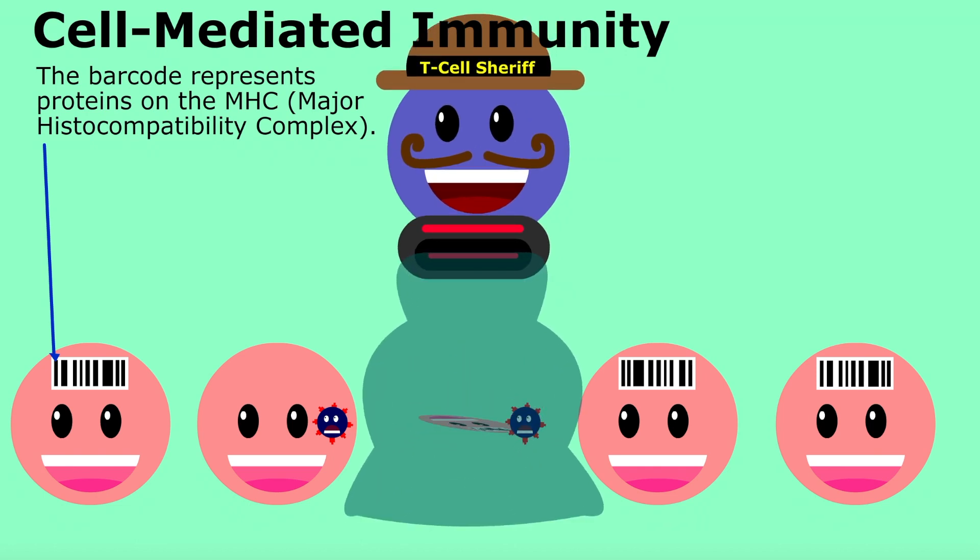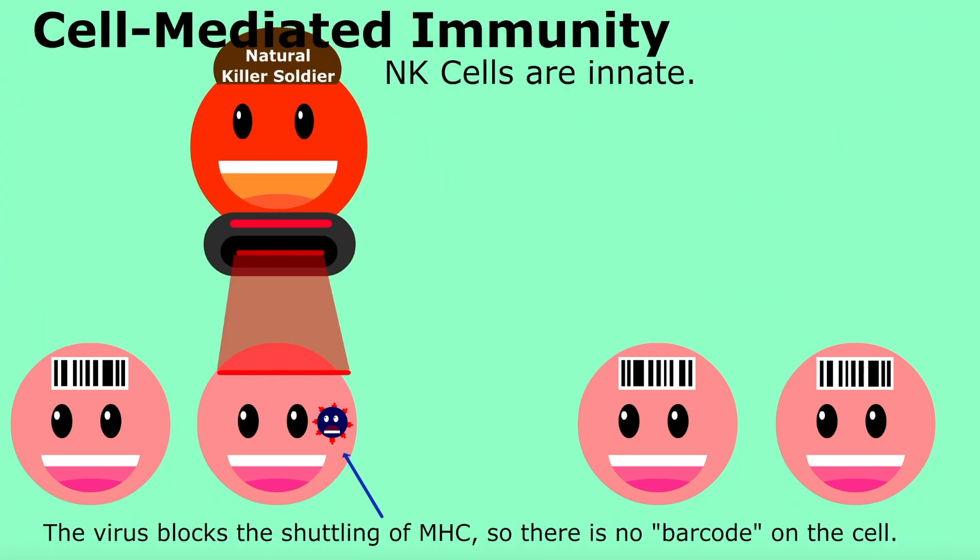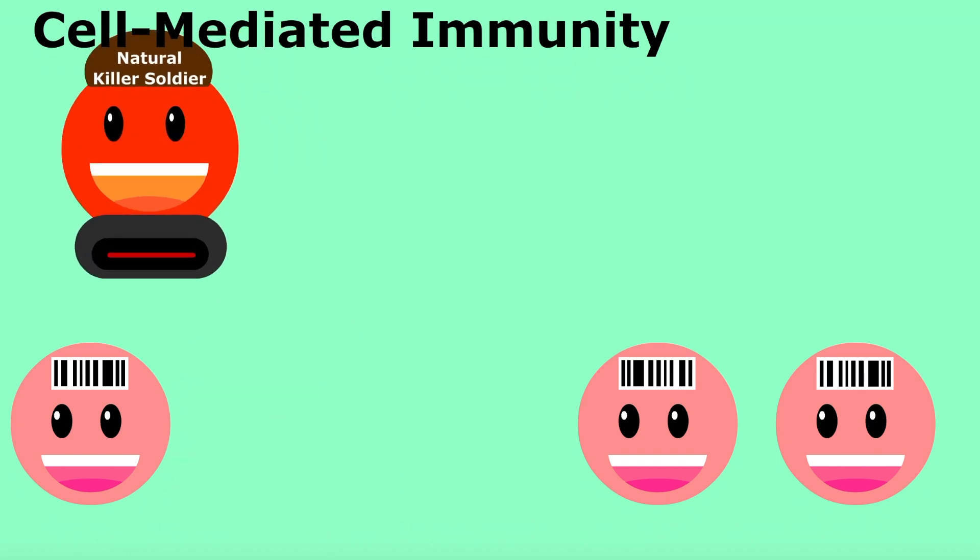If found, T cells bind them and release enzymes to eliminate the infected cell without harming neighboring healthy cells. When some viruses block the shuttling of MHC, natural killer cells remove them in a similar manner.